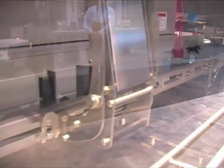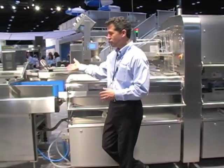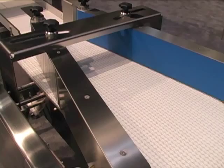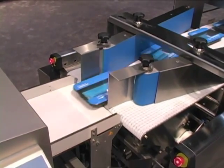Once the trays have been sealed, they are transferred to a Multivac MBS 050 belt system, which channelizes the packages from a twin lane back to a single file.